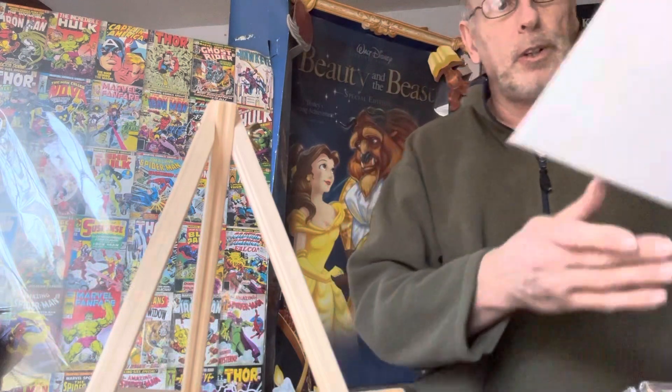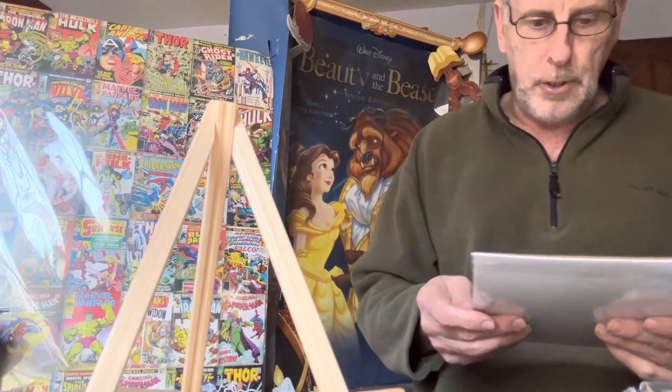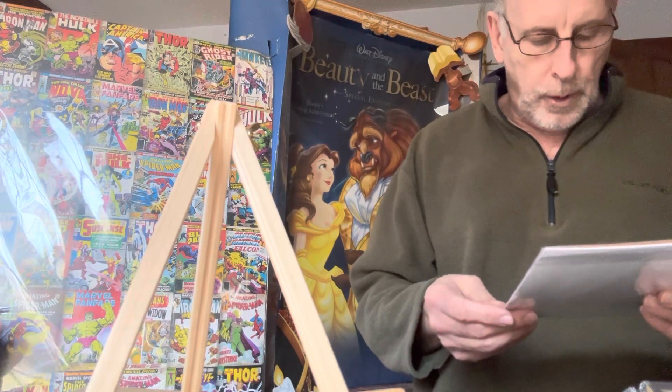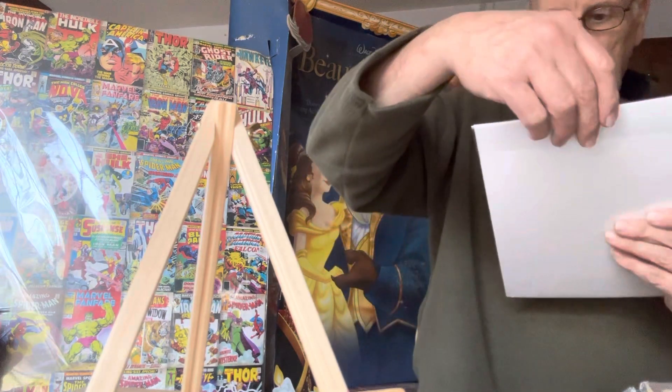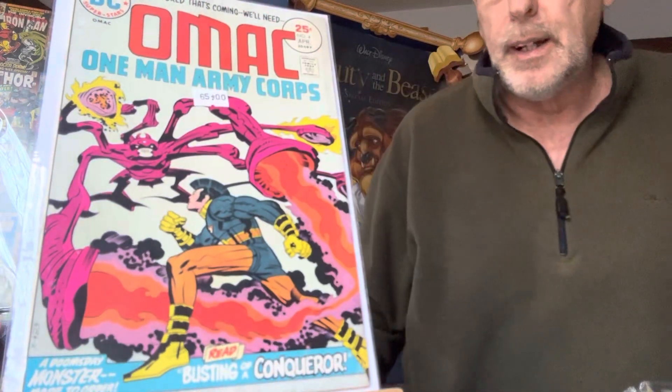Next one is OMAC One Man Army Corps number four — came out as a 25-cent book. 'A Doomsday Monster Made to Order — read Busting of a Conqueror.' This is $65. That one's by Jack Kirby.